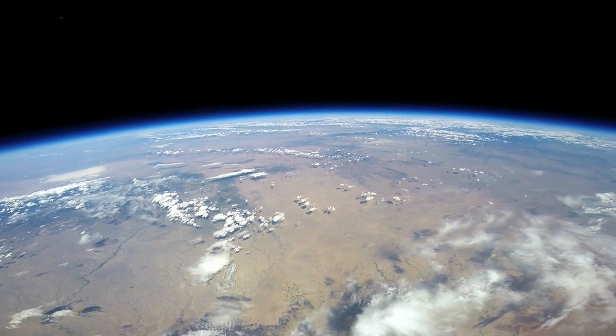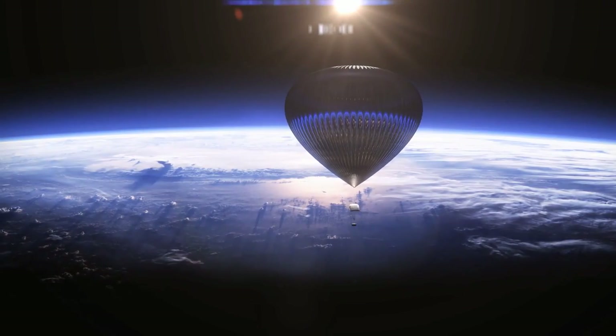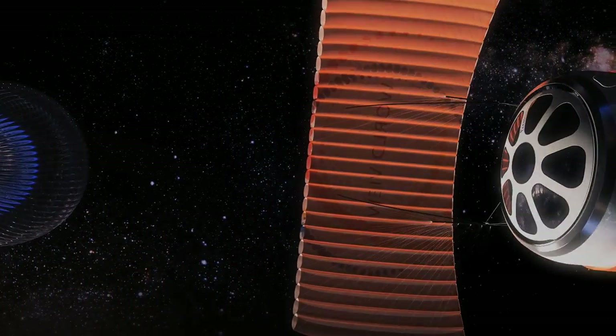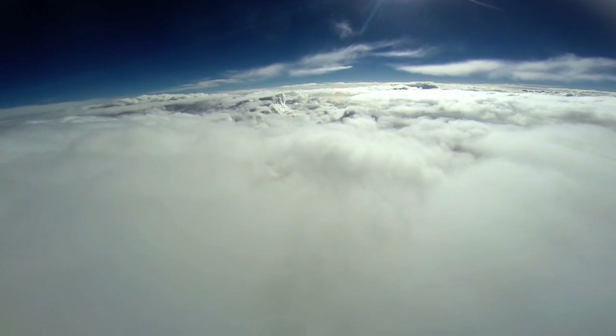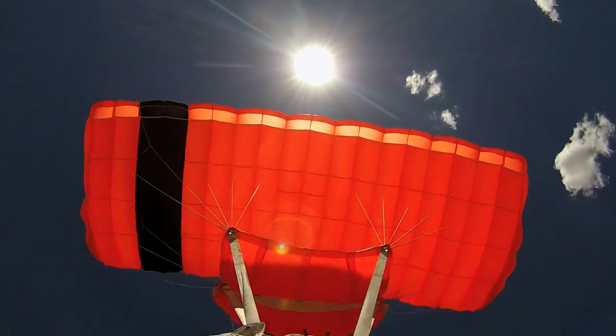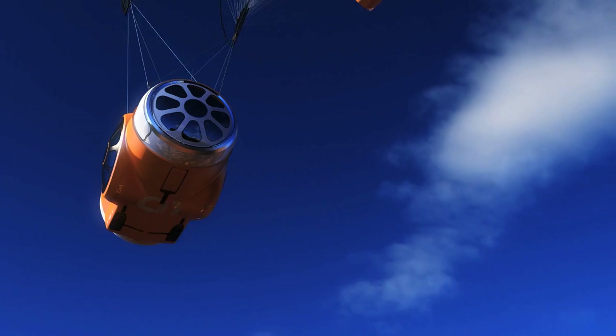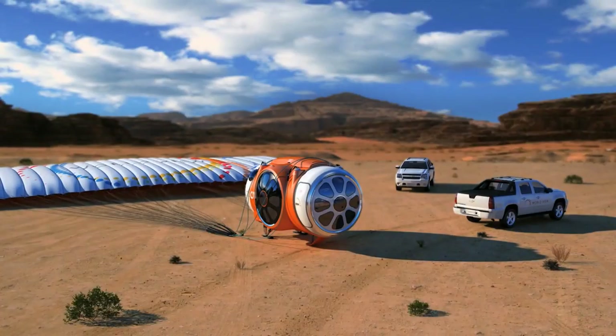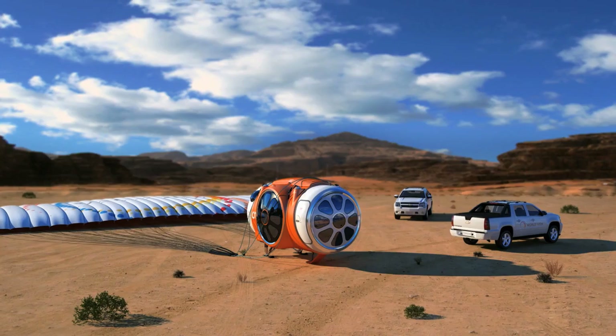We'll descend down slowly. We then release the parafoil and fly from about 50,000 feet down to the ground. Mission Control will track the flight of the capsule, and we'll have helicopter support to greet people at the end of their flight.